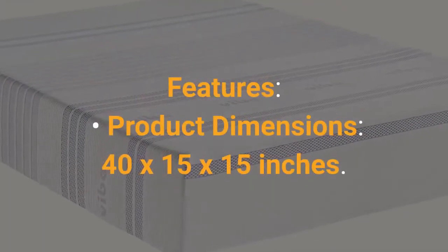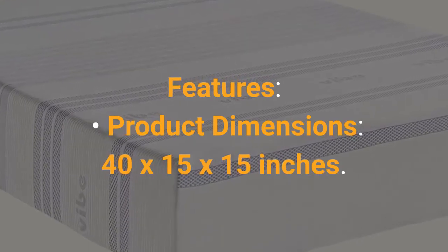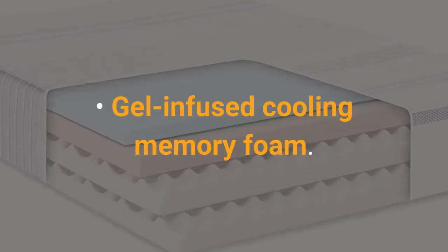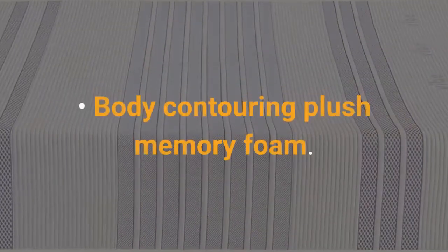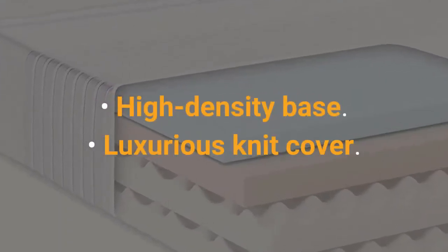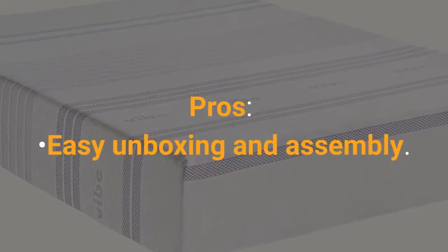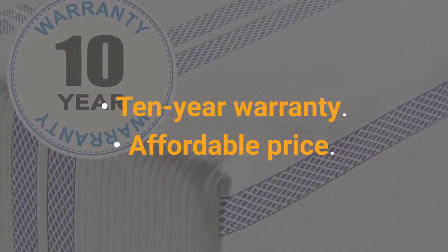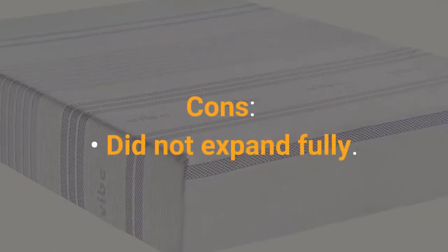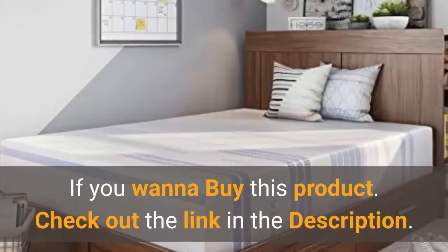Features: Product Dimensions: 40 x 15 x 15 inches. Item Weight: 51 pounds. Gel-infused cooling memory foam. Body contouring plush memory foam. High density base. Luxurious knit cover. Pros: Easy unboxing and assembly, 10-year warranty, Affordable price. Cons: Did not expand fully. If you want to buy this product, check out the link in the description.